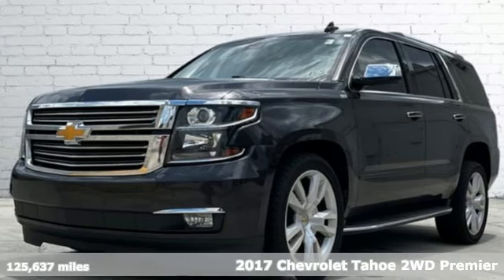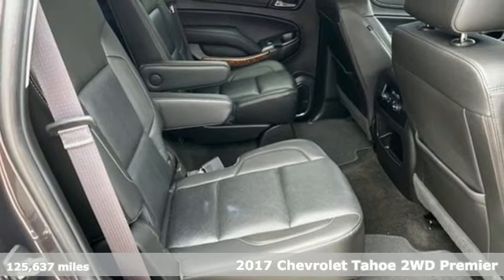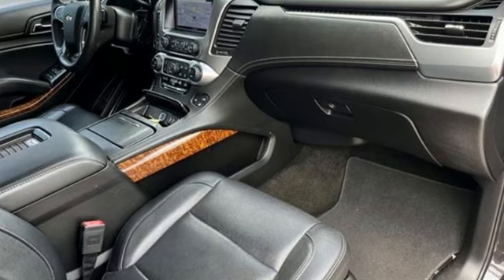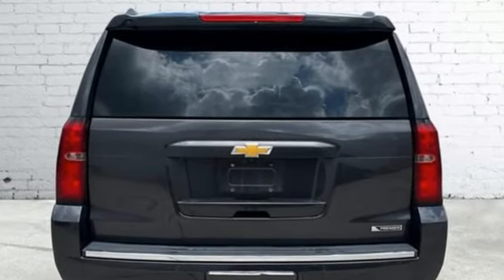Here's a 2017 Chevrolet Tahoe. Advanced safety features, a refined cabin, and towing capability make this Tahoe the perfect combination of comfort and versatility. It's equipped for all your driving needs and wants.